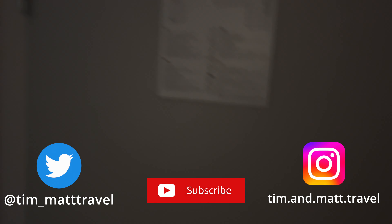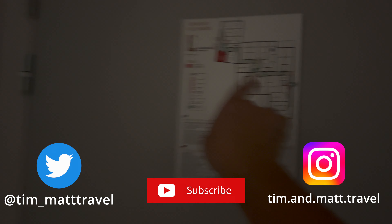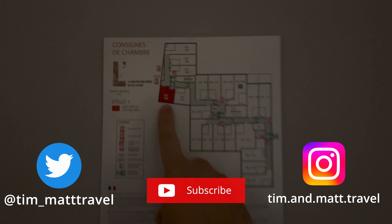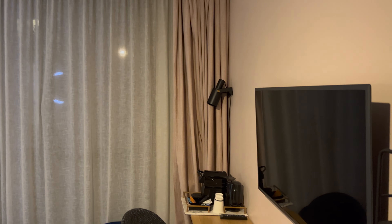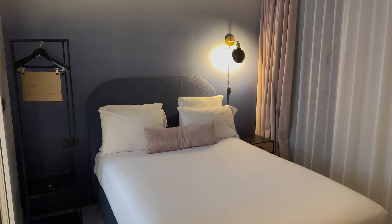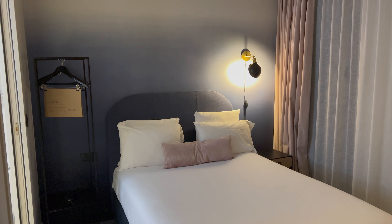This is a review of the L'Imprimerie Hotel in Clichy, Paris. This is room 102. This is an updated video — I have stayed here many times. This is a standard room. I will apologize in advance for the light; one of the bulbs is out. It's a king-size room, and this is their standard room.